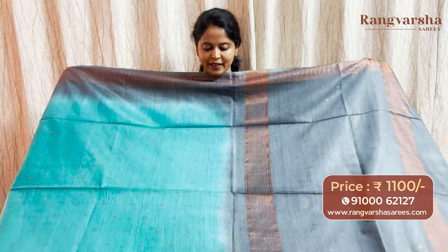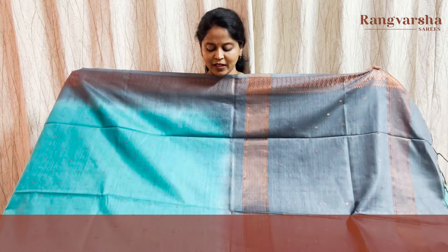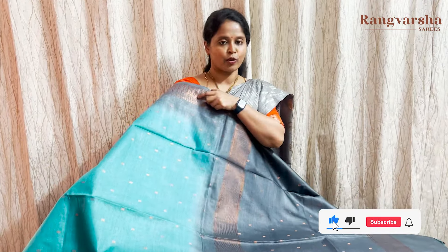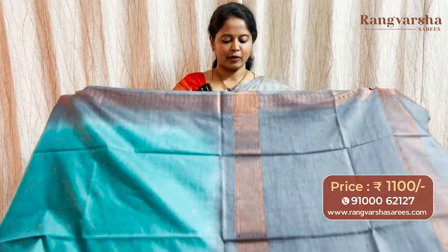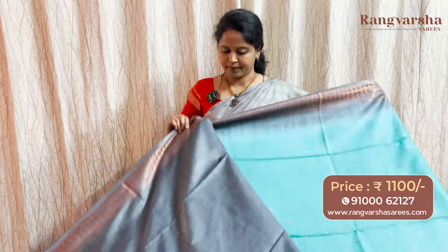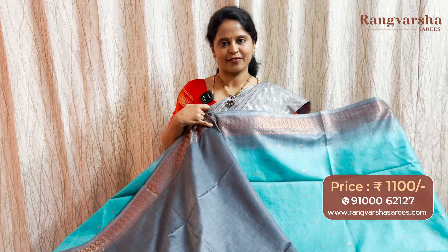The next design in bamboo silk is a complete copper zari weave bamboo silk saree with body checks pattern weaving. Sky blue color saree with contrast grey color. This is the complete look of the saree — almost 8-9 inches border. Grey color base with complete copper zari weaving. This is the pallu — contrast grey color with complete checks pattern weaving. The saree comes with a contrast grey color blouse. Priced at ₹1100 free shipping.